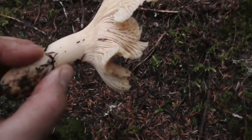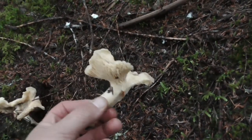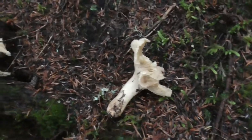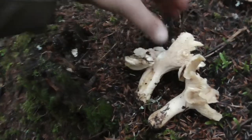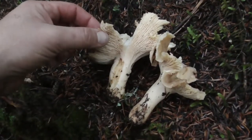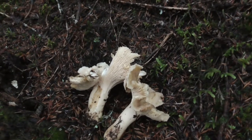I found a white chanterelle. This is actually the first white chanterelle I found this year, so it's kind of neat — a couple of them, big ones. It's pretty nice, so keep an eye out for those.